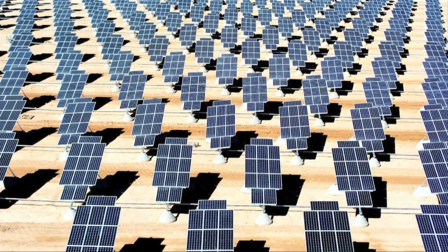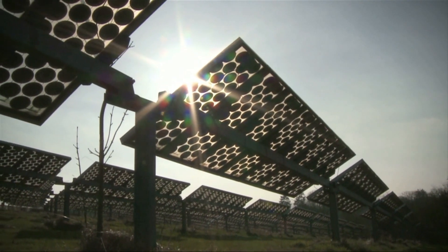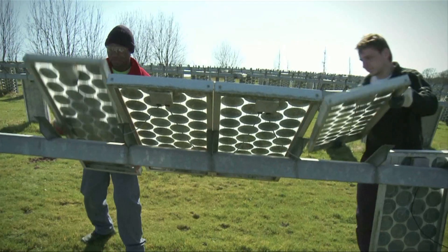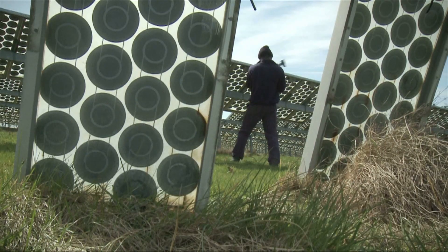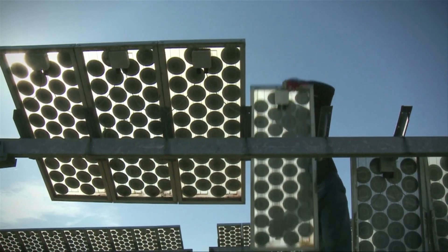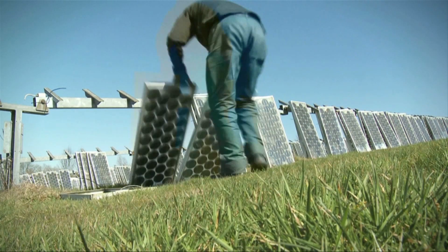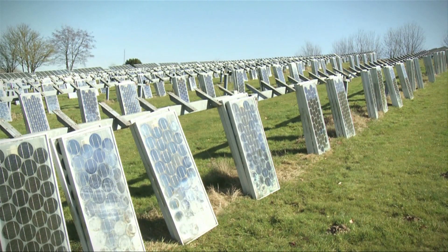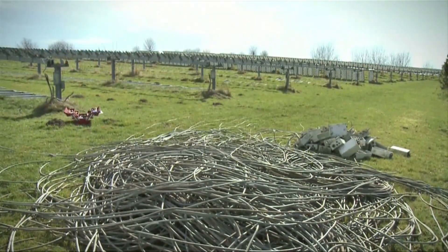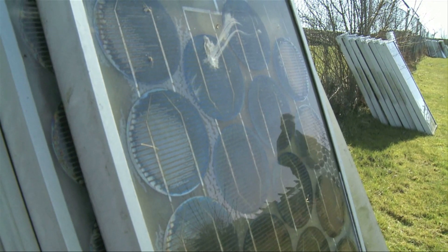Photovoltaic or PV modules can produce clean, renewable solar energy for up to 30 years. When they reach the end of their lifetime, or if they're ever damaged and stop working, the materials and energy used to manufacture them will not be lost. Thanks to PVCycle, the only pan-European system that guarantees the adequate disposal and recovery for all PV technologies, PV modules will be collected and recycled using best-in-class processes.